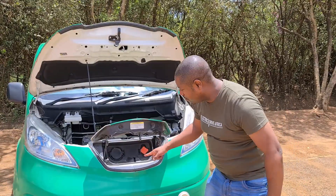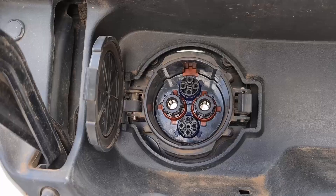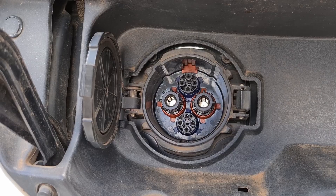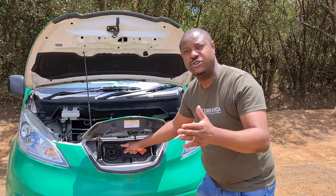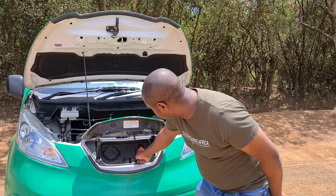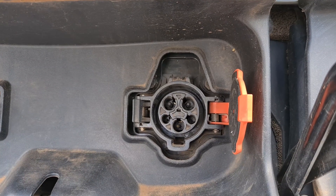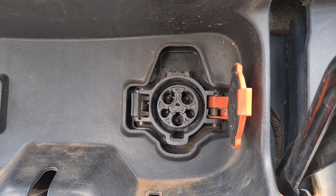Let's talk about charging. Over here we have the CHAdeMO port — it's a DC fast charger. This can go up to a maximum of 46 kilowatts, and that gets you a full charge from about 10 to 80 percent in about 30 minutes. And over here is your Type 1 AC charger, which probably has a 6.6 kilowatt onboard charger, just like the first-gen Nissan Leaf.